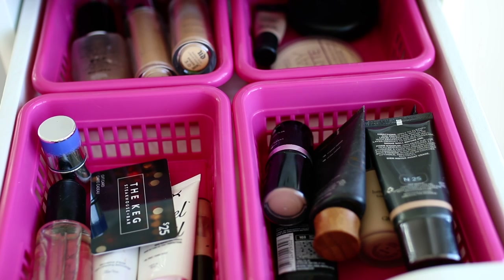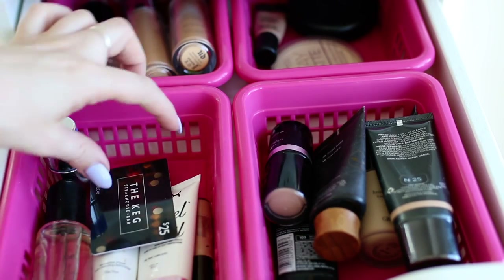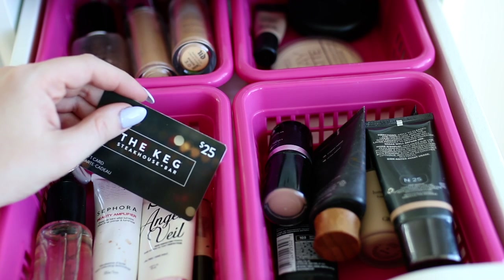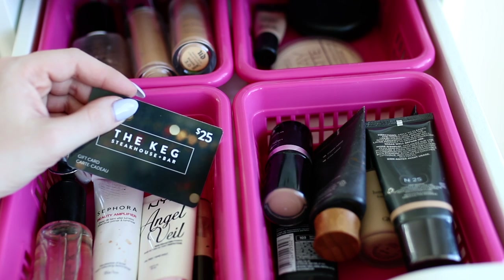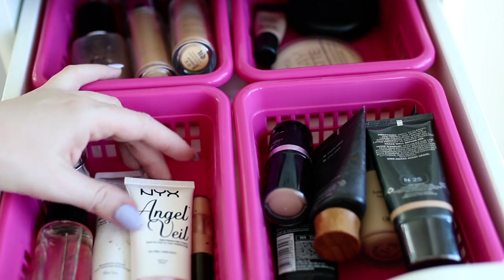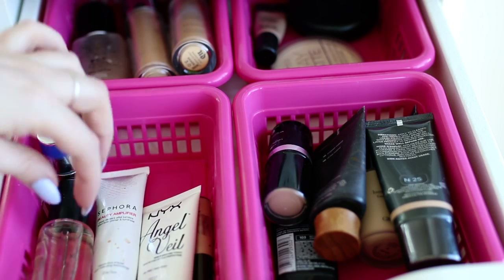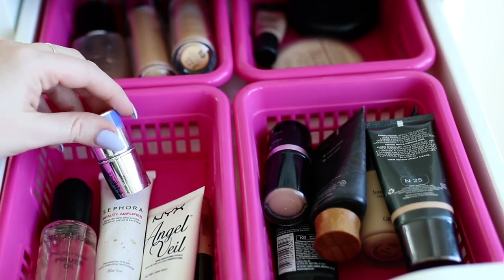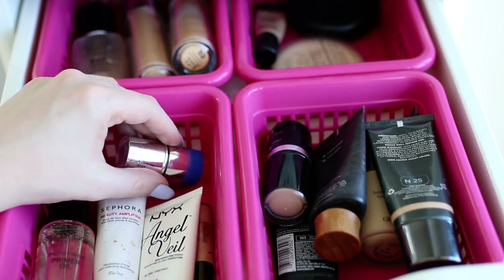The first drawer is all face products. Here I have primers: the NYX Angel Veil, the Sephora Beauty Amplifier, Smashbox Primer Oil, and the Estee Lauder Pore Vanishing Stick — though I don't really use that one.